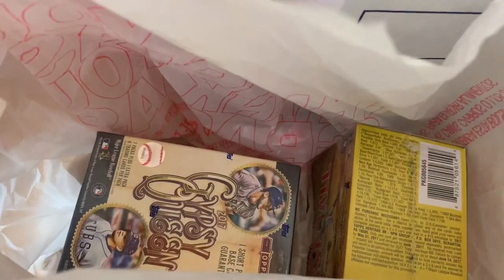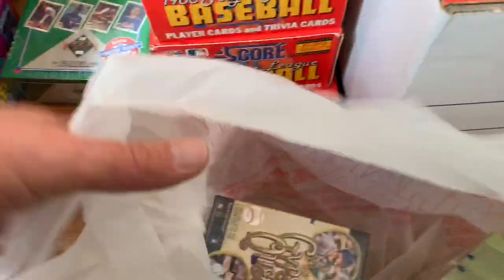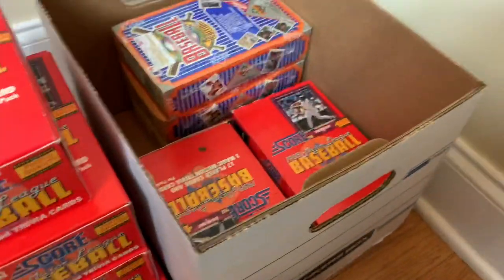And then I picked these up for a future Face Off Friday — 2017 Gypsy Queen and 2017 Heritage. I don't think we've ever opened those in Face Off Friday, so that'll be kind of fun.